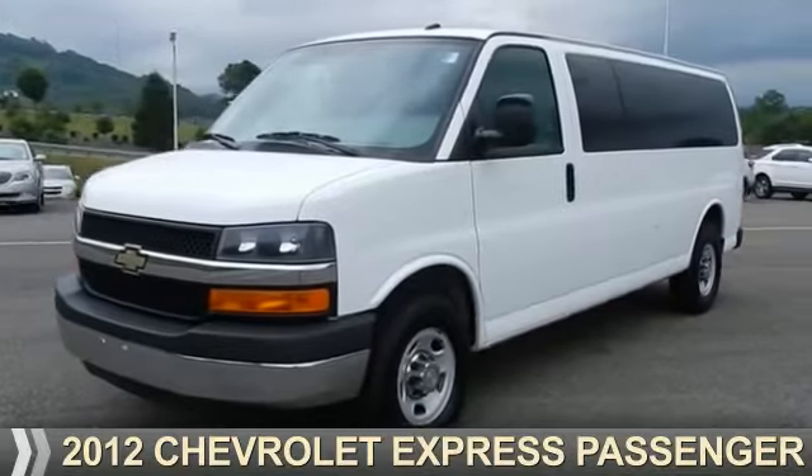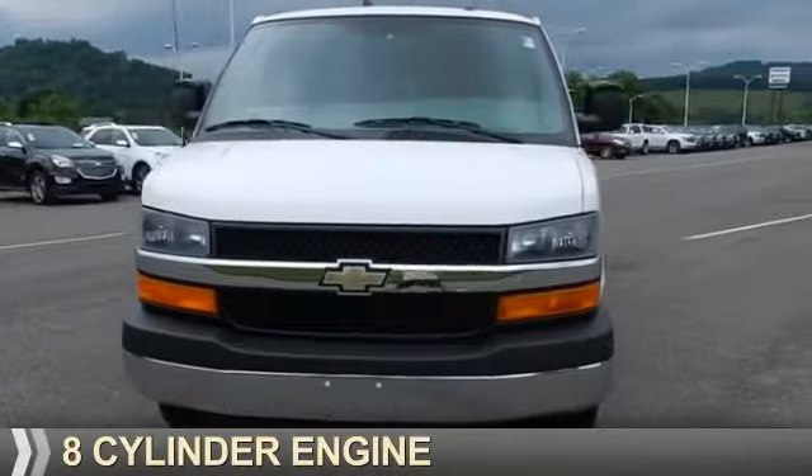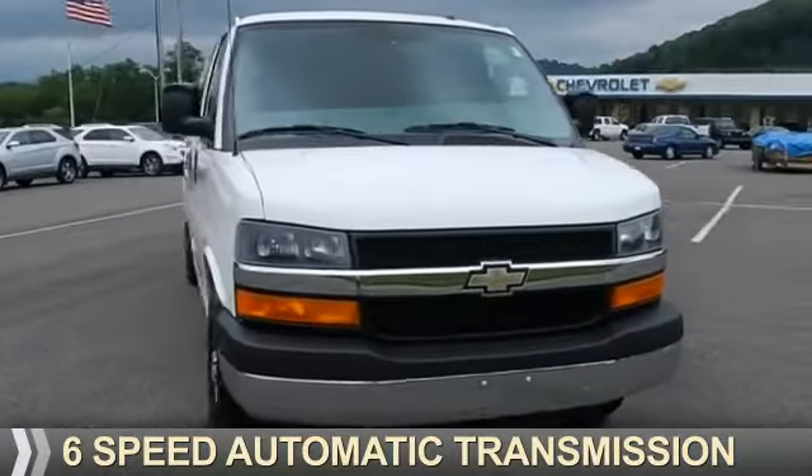This could be the vehicle you're looking for. It's powered by rear-wheel drive, an eight-cylinder engine, and a six-speed automatic transmission.